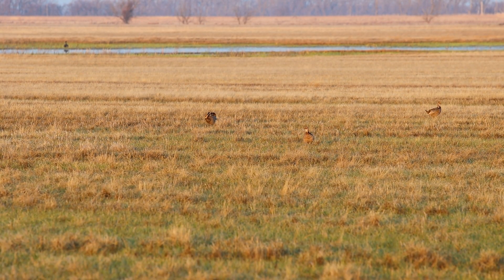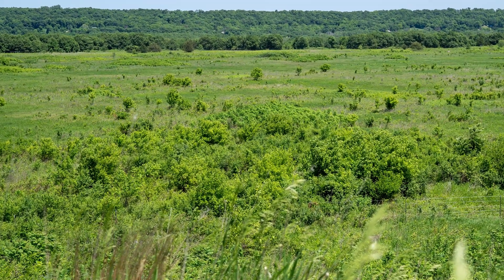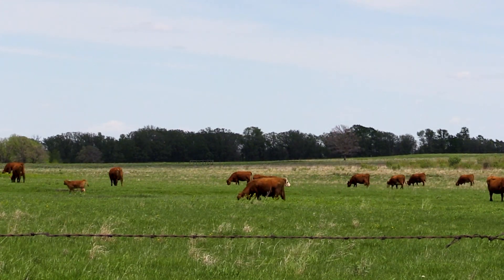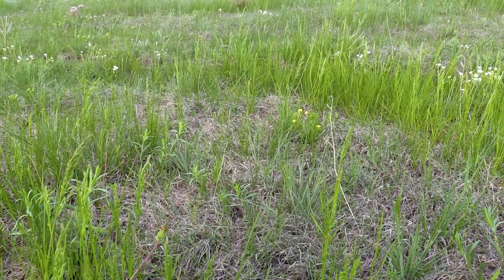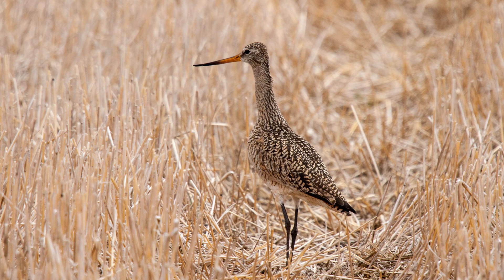Prairie chickens use a lot of different prairie types — shorter grass, a mix of different things, longer grass areas, and shrubs in the lowlands, which they use to roost and as winter cover. Having a diverse landscape is important. Cattle can help provide this habitat, especially with rotational grazing — having the cattle eat the grass to different heights while leaving areas rested. As summer goes on, warm season grasses start growing while cool season grasses shut down. The warm season includes all the native grasses; the cool season includes June grass and brome grass.